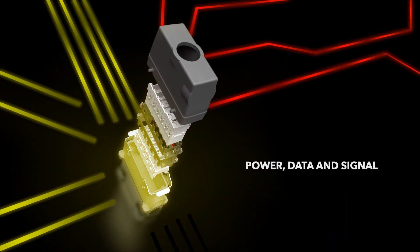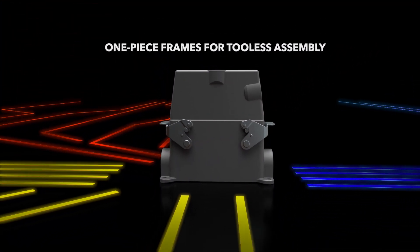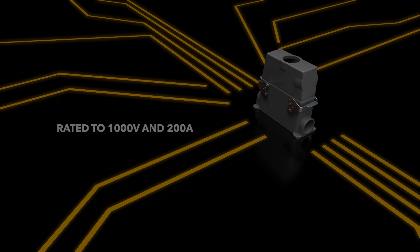Get power, data and signal transmission in one connector. One-piece frames allow for tool-less assembly. Rated up to 1000 volts and 200 amps.